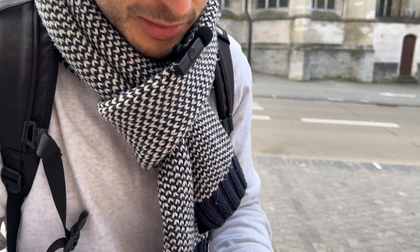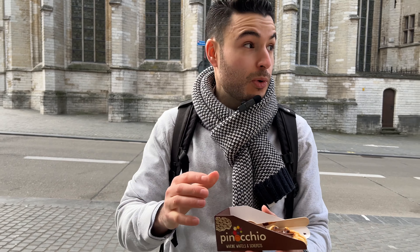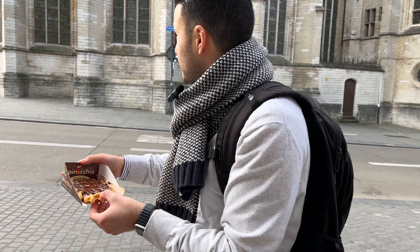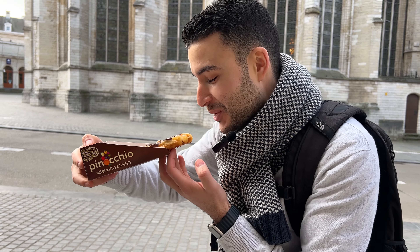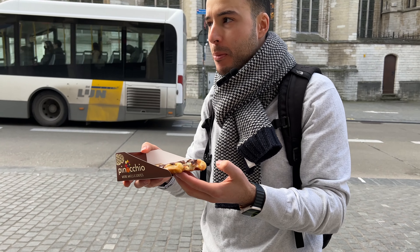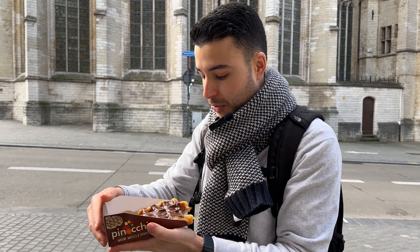Look at this — an actual Belgian waffle in Leuven! The chocolate is still all molten and watery. You can smell the waffle flavor from miles away. Let's try it — first bite in Leuven. This is by far the best waffle I've ever had. It's still warm, chocolate's all molten with some caramel on top. Definitely go to this place on the main square.